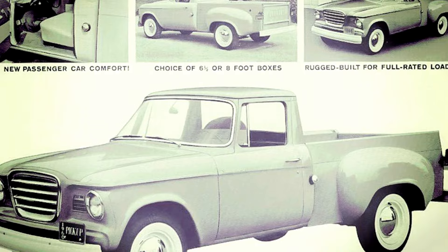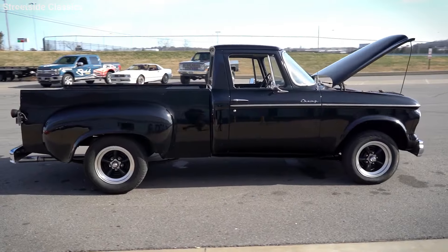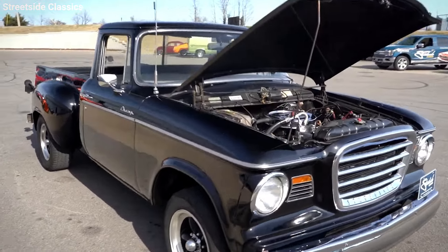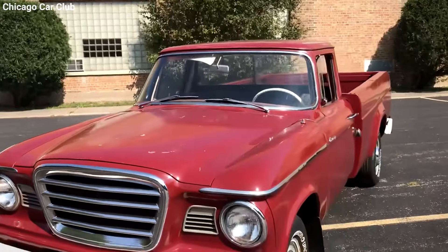The rarity of the Studebaker Champ comes down to its limited production numbers and the eventual closure of Studebaker after the 1966 model year. Plus, these trucks were prone to rust, especially around the cab floor and front fenders. If not taken care of, the rust could get pretty bad, making repairs expensive or even impossible. This has made surviving Champs quite rare and sought after by collectors today.